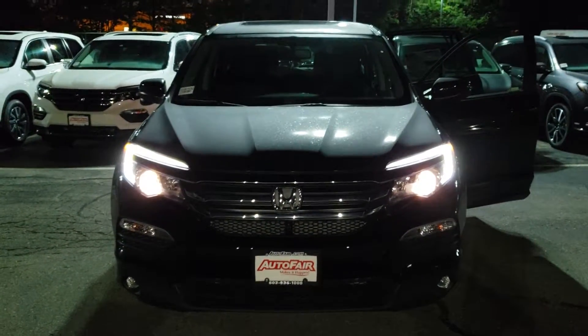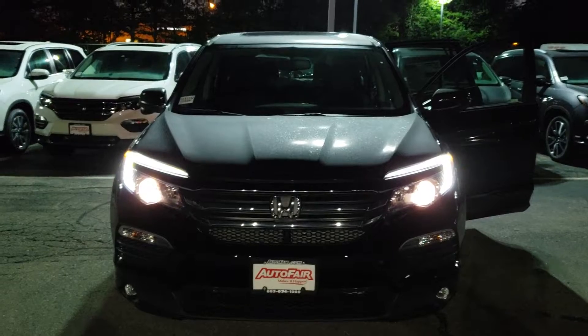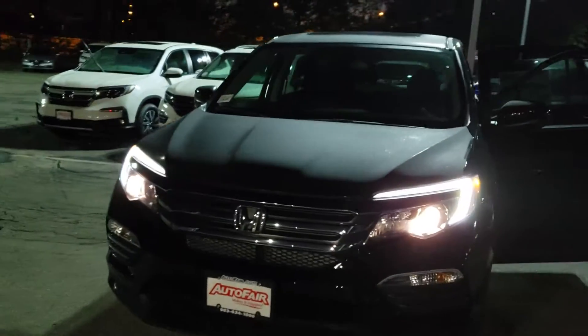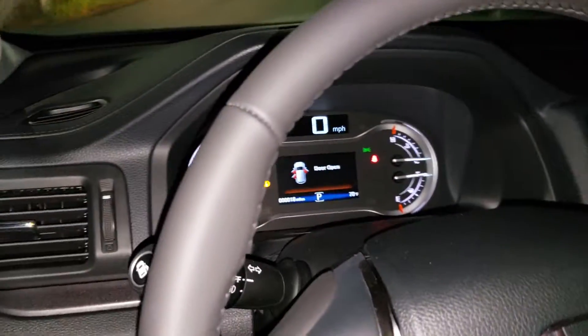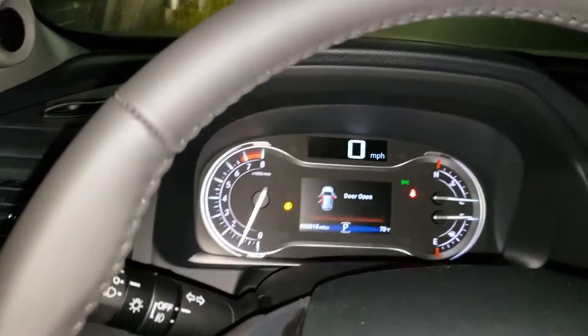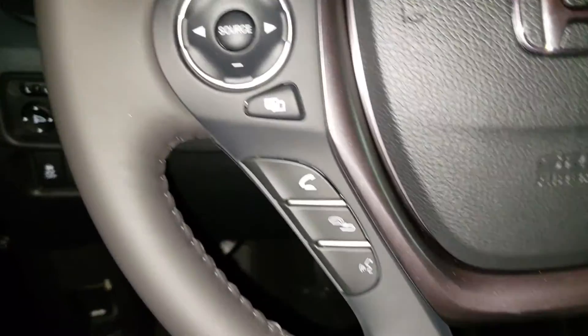Good evening Christine, it's Kevin from AutoFair Honda. Tessa asked me to shoot you a video of this Honda Pilot EXL with navigation — beautiful car, all leather interior, power seats, and a digital cluster up here.